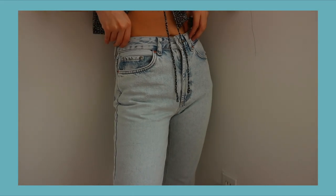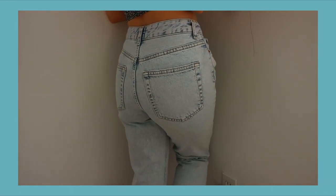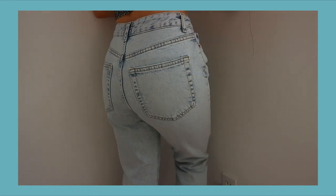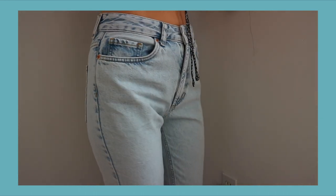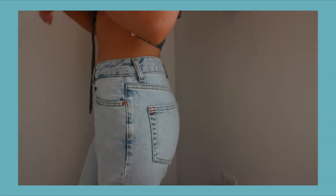It's the Mom High-Rise in petite because I'm so short. The color of these jeans is amazing — I've been looking for a good pair with this nice light, light wash denim. I love these jeans so much. I love the stitching on them too — it's just the one back pocket. So cute.